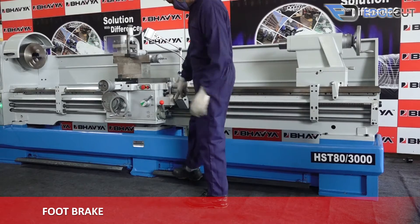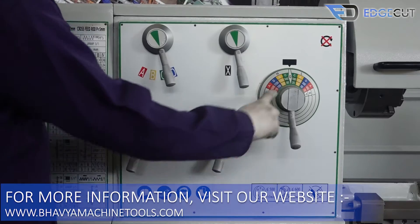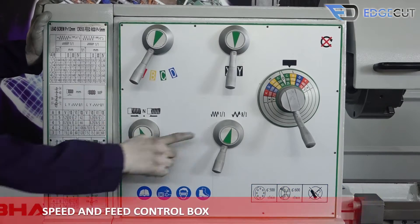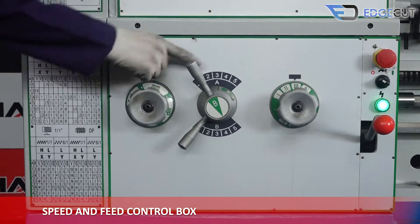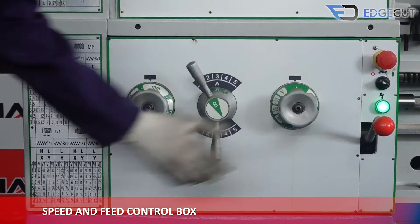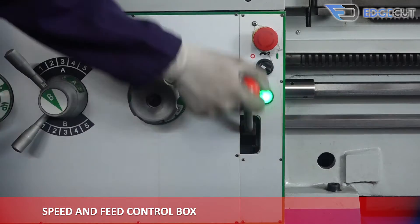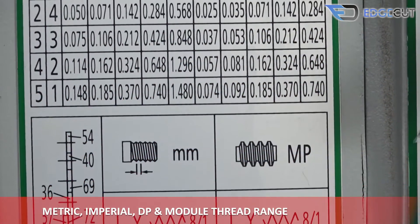The machine features a foot brake for emergency stops during operations. It is fully geared operated, and the panel consists of a speed and feed control box, along with metric, imperial, DP, and module thread range.